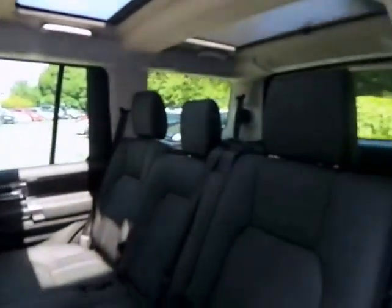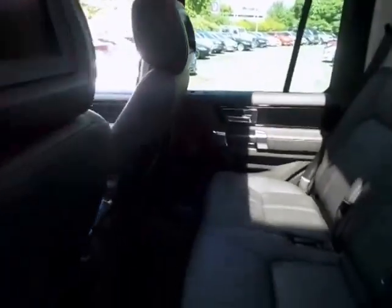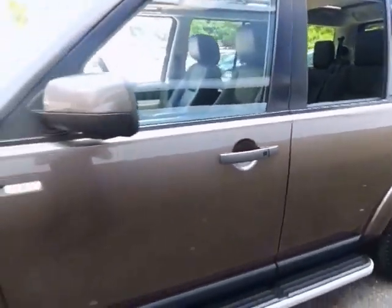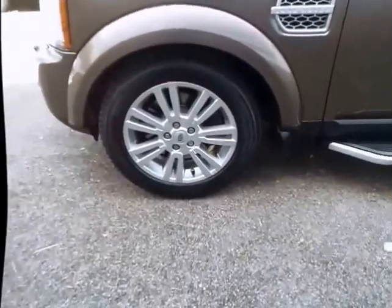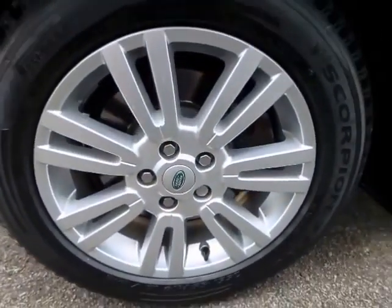Also as part of the Land Rover approved package, you will have the opportunity to take your Land Rover off road and experience and see for yourself, under professional instruction, what these vehicles can actually do off road. For half a day you will be based at one of our Land Rover experience centres near you.